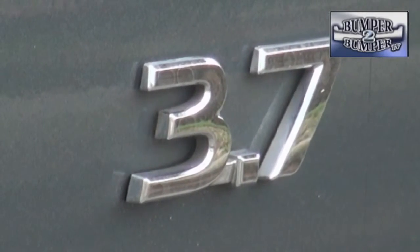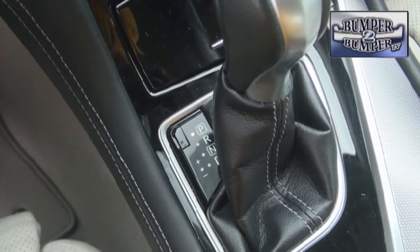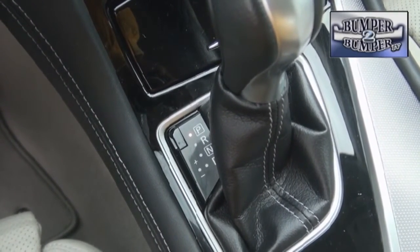Mechanically, the 2015 model retained a very familiar powertrain. Under the hood is a 3.7 liter V6 engine. The numbers on it are 328 horsepower and 269 foot-pounds of torque. It is mated to a seven-speed rear-wheel-drive transmission with rev matching for downshifts. There's also an all-wheel-drive version available.